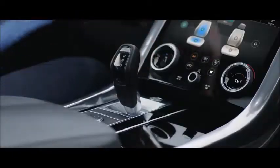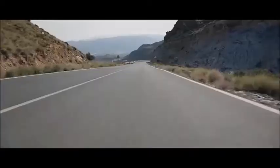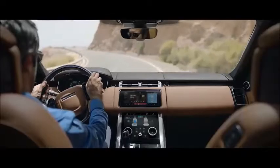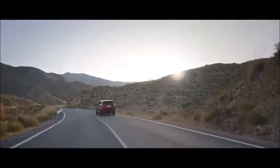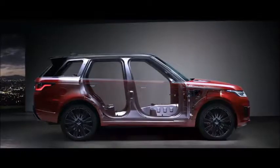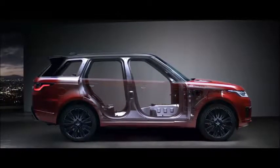The distinctive sports command driving position elevates the driver, giving sweeping views of the road ahead and a sense of confidence and control. A lightweight all-aluminium architecture underpins the outstanding performance of the new Range Rover Sport.